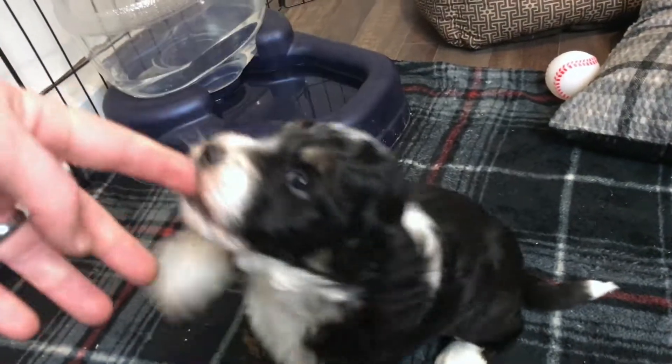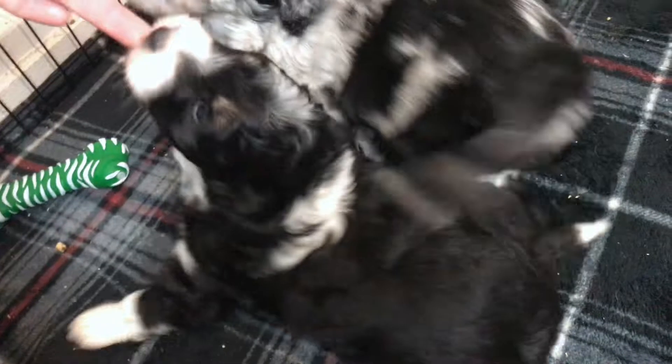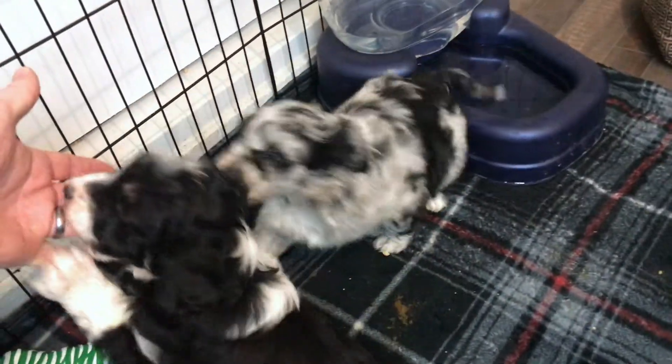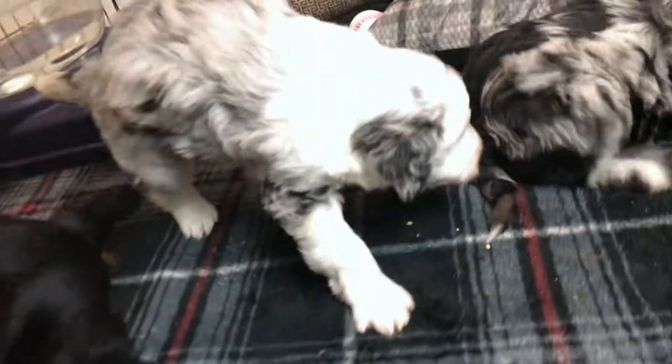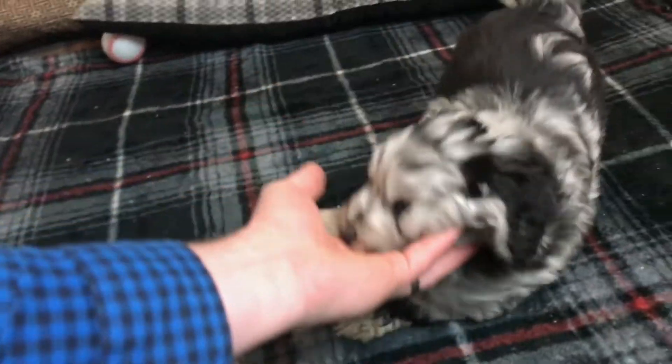They love chewing on your fingers — of course, that's all puppies. Here's little Jackson — hey buddy! Little Loki's screaming a little bit here. Here's little Copper, trying to get him in the camera. Little Rigs. Jackson's hitting up the pine pellets back here.